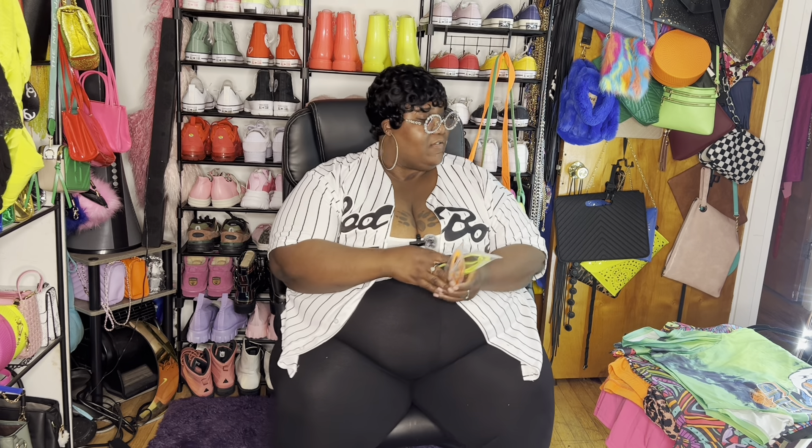Super affordable. I will make sure to link everything in the description. I do link everything there, so if you're looking for any of the items that I purchase, just check the description — they're there. Let's get into the tops that I purchased.